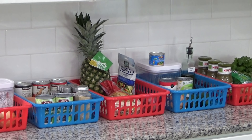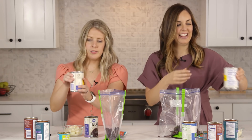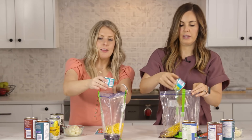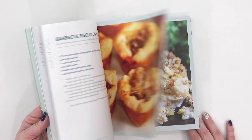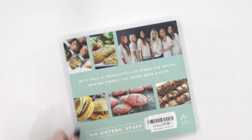Before I jump into these tasty recipes, I am super excited to be teaming up with my friend Kristen over at the channel Six Sisters Stuff on today's video. I've been following the Six Sisters for years. I love their Instant Pot and freezer meal recipes, and I really appreciate that all of their recipes are easy to make with simple ingredients, which is perfect for moms like me. Kristen will also be sharing five healthy Instant Pot freezer meals over on her channel, so definitely go check out her video when you're done here — I'll link it below. Make sure to tell her that the Family Fudge sent you.